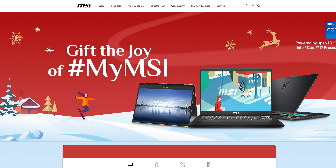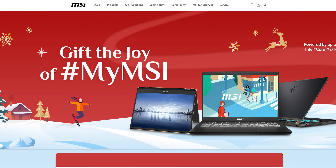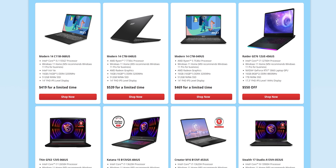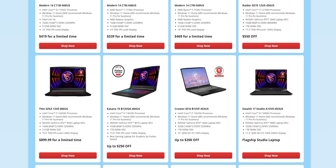MSI — this holiday, let MSI be your personal Santa. With great deals on award-winning laptops, GPUs and more, they've got the perfect gifts for the gamers on your list, including you. Click the link below to find out more.